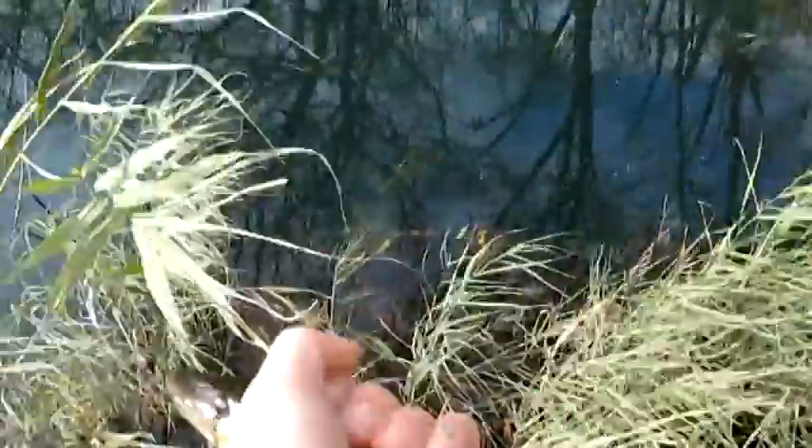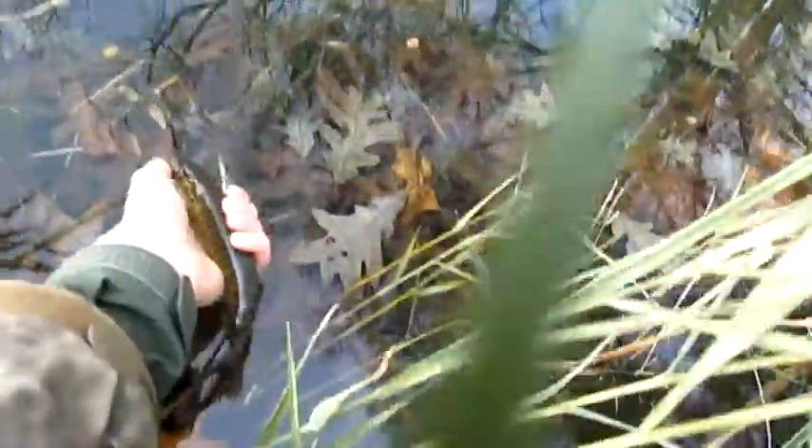Let's go down here and let him go. There he goes — little pickerel. A lot of fun.